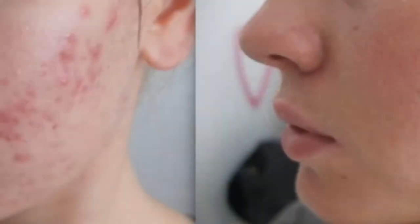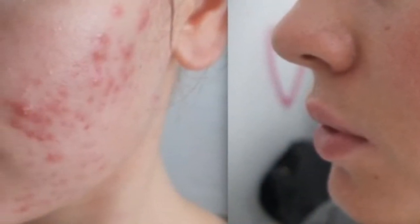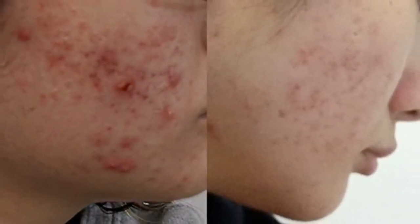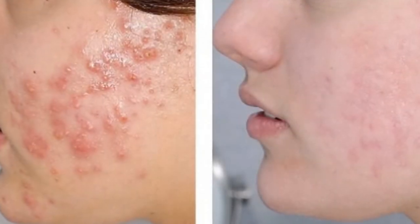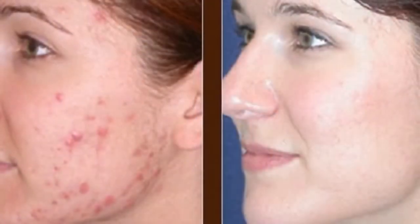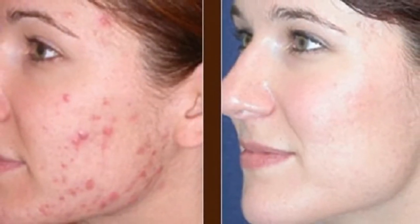Let the medication absorb or dry completely before proceeding to the next step. If you need help choosing an acne treatment medication, give your dermatologist or family physician a call. Step 4: Apply an oil-free moisturizer or gel. It may seem counterintuitive to moisturize already oily skin, but don't skip this step — many acne medications over-dry the skin. Apply a light moisturizer twice daily; moisturizing gels and lotions are generally lighter than creams. Choose one labeled oil-free and non-comedogenic.